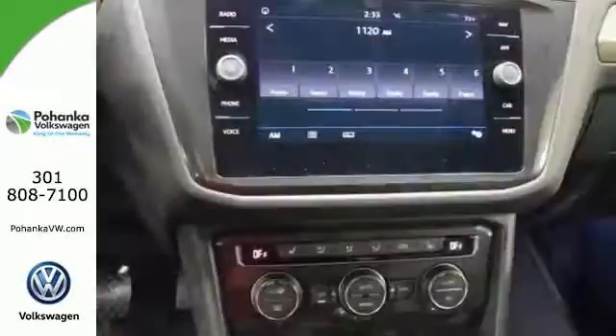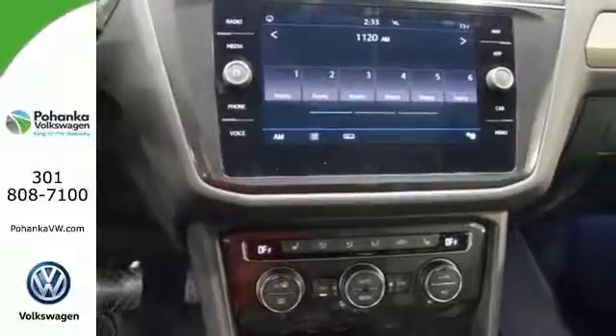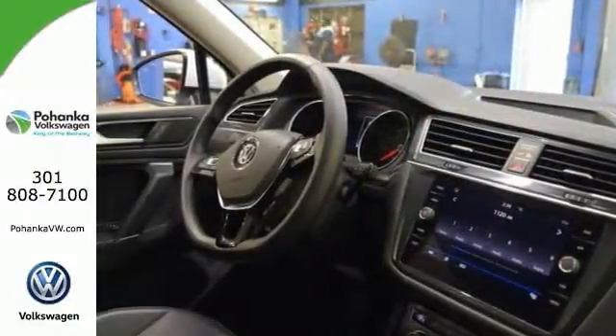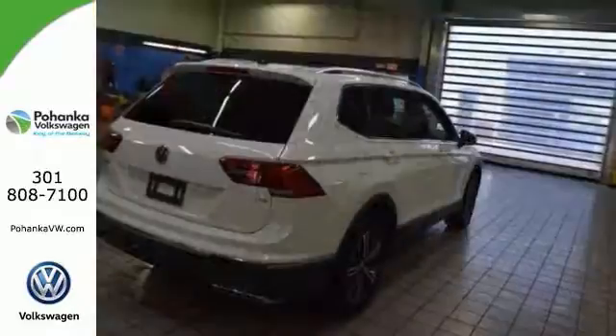It has emergency communications, and this Tiguan comes with a distance-sensing cruise control, an exterior parking camera, roadside assistance kit, and more. This Volkswagen will not be here long.